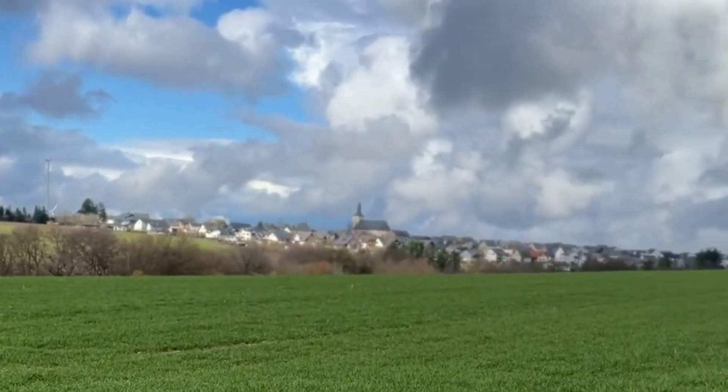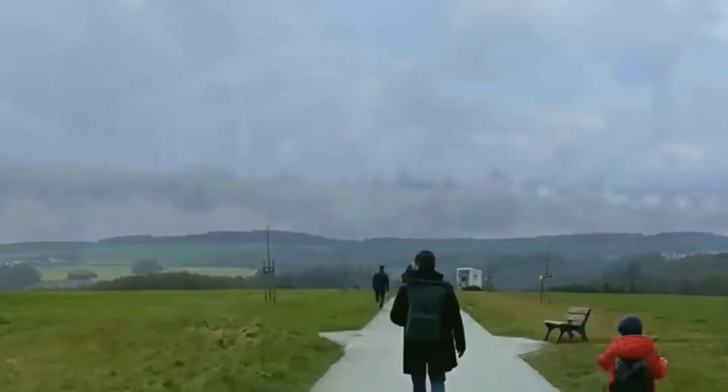You could actually listen to the birds and the sounds of nature. It feels so peaceful and calming.